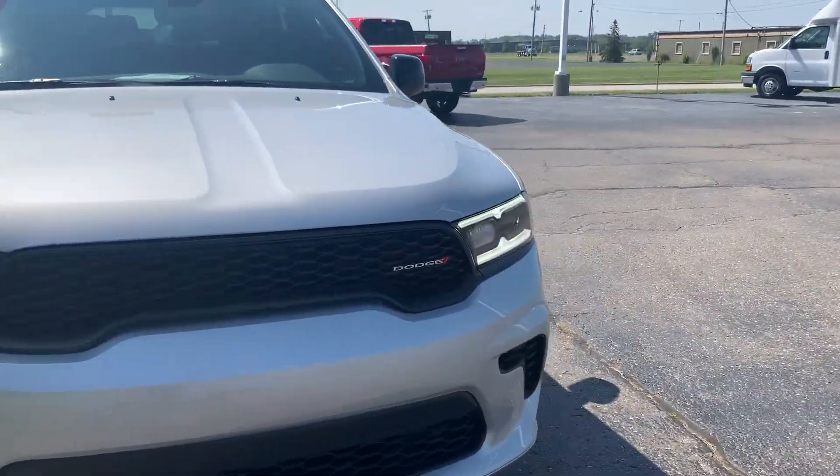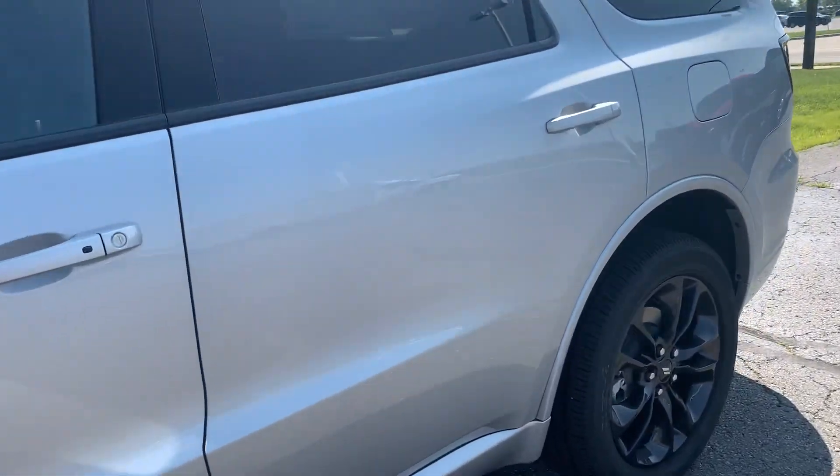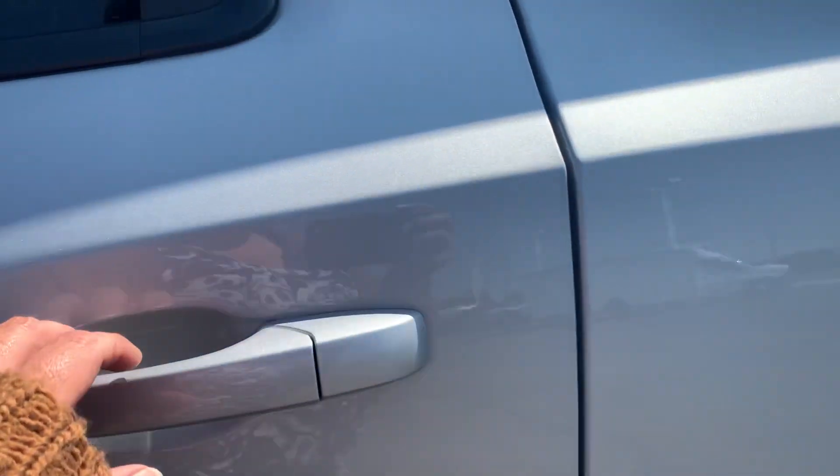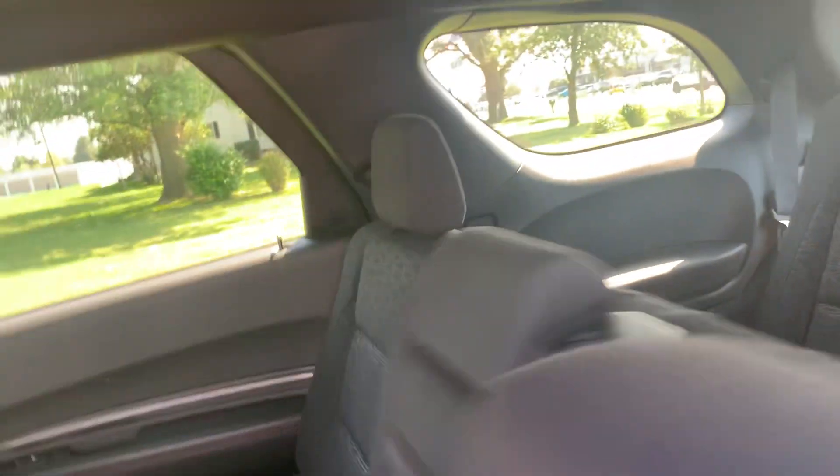Now let's go take a look at the inside. Got cloth interior, and the driver's seat is power adjustable.